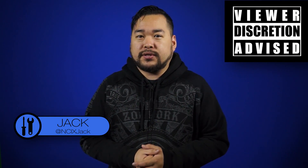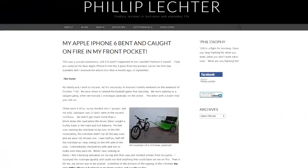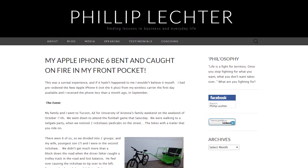Just a warning to any of our viewers who are squeamish, our first story contains some pictures of second-degree burns. Philip Lecter, a man from Phoenix, had his iPhone 6 bend in his pocket and then catch on fire, burning his thigh. The incident happened when he was headed to a tailgate party at a football game in a rickshaw.